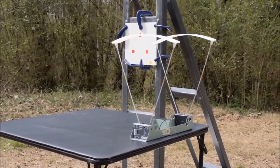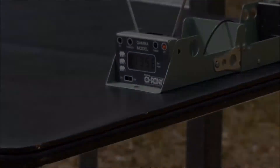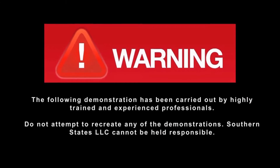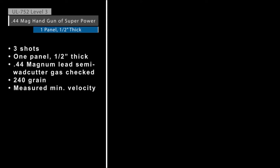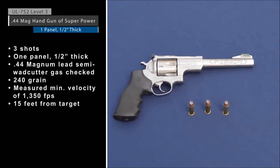Projectile speed at target has also been verified with a chronograph. To begin, UL 752 Level 3 ballistic resistance to handguns of superpower will be demonstrated using three shots from a .44 Magnum.